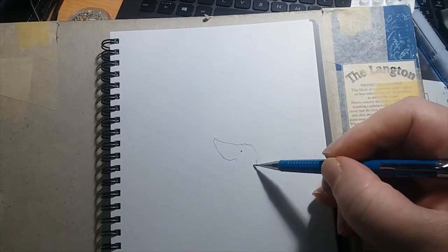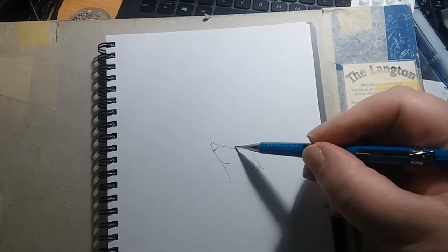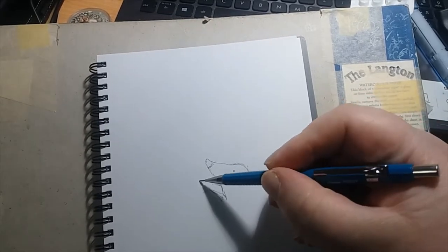Hello, Mark here. This is a quick little illustration for a greeting card of a mole.